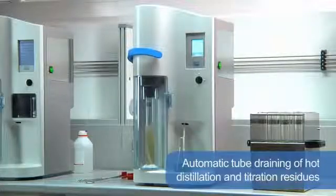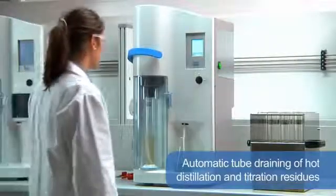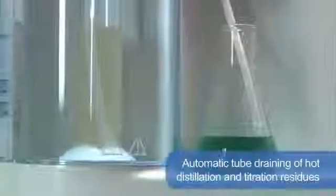Automatic tube draining of hot distillation and titration residues increases operator safety, saving time and reducing manual activities.